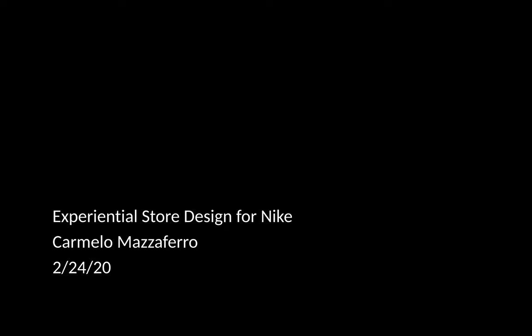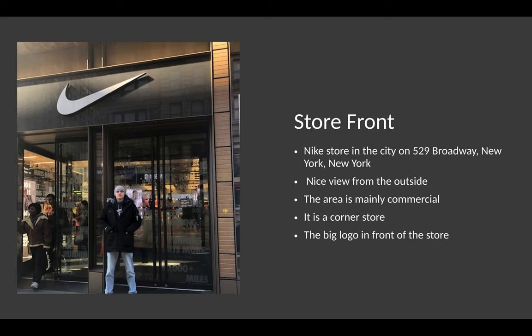Hello, my name is Carmelo Mataferro and today I will be presenting an experimental store design. The store I chose is Nike, located at 529 Broadway, New York, New York.